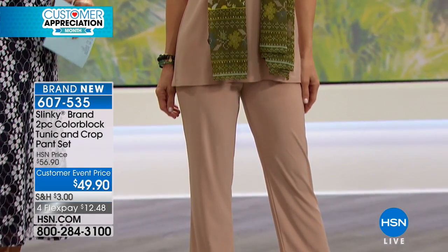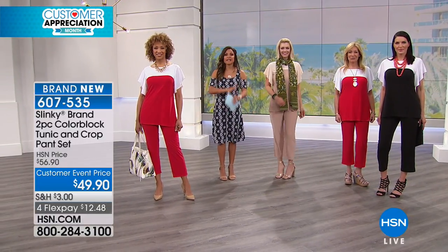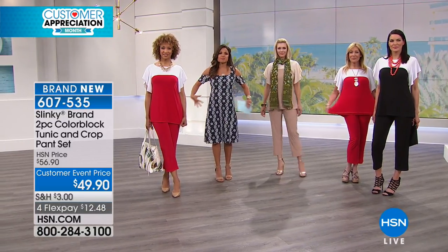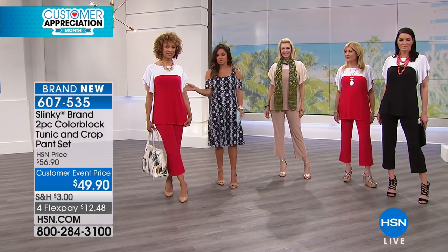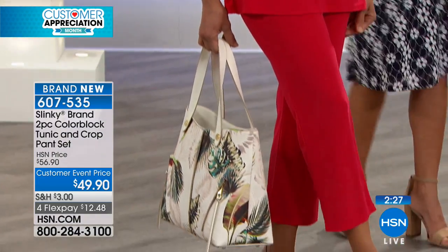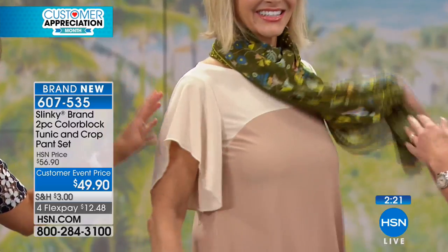A quick update: the red and white is already the most limited color, so if you see something you like, order it now while your color and size are available. Sizes run extra small through 3X and you want to stay true to size because the fabric has give, stretch, and flow. Jackie is wearing a small and has plenty of room. The stone and taupe combination is breathtaking for neutral lovers.